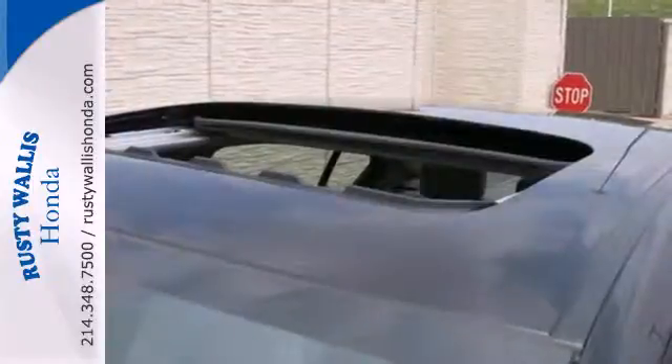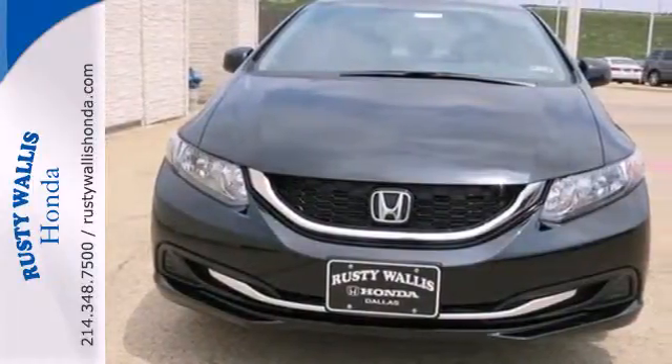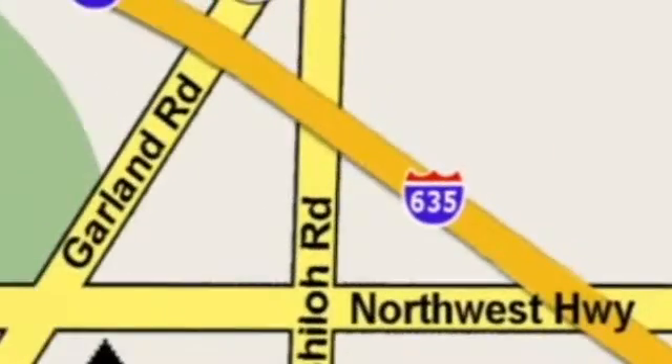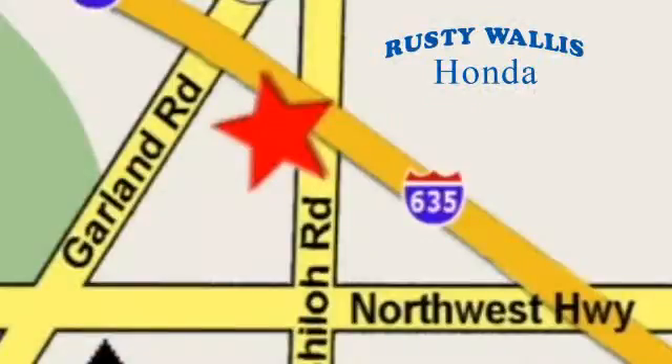Come see this capable 2013 Civic for yourself. At Rusty Wallace Honda, our primary goal is to satisfy our customers. Stop in today — we're easy to find, just off I-635 at Shiloh Road.